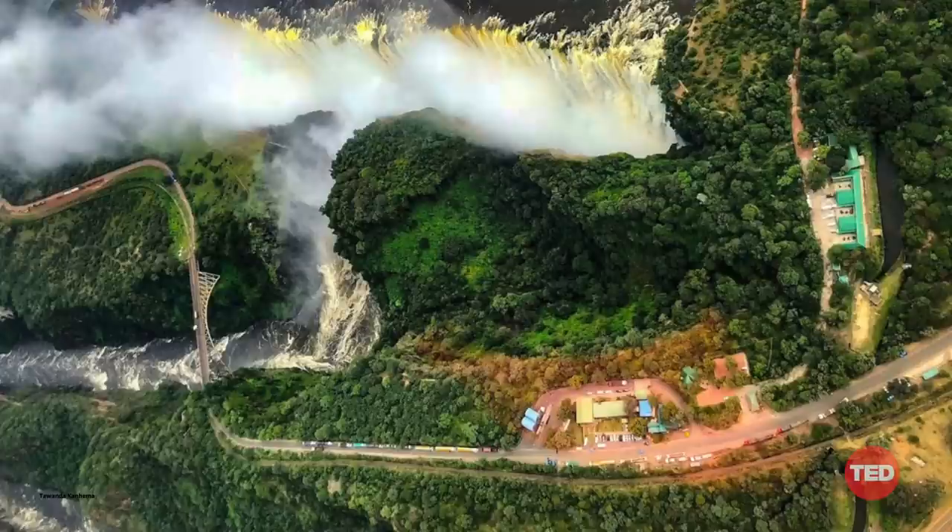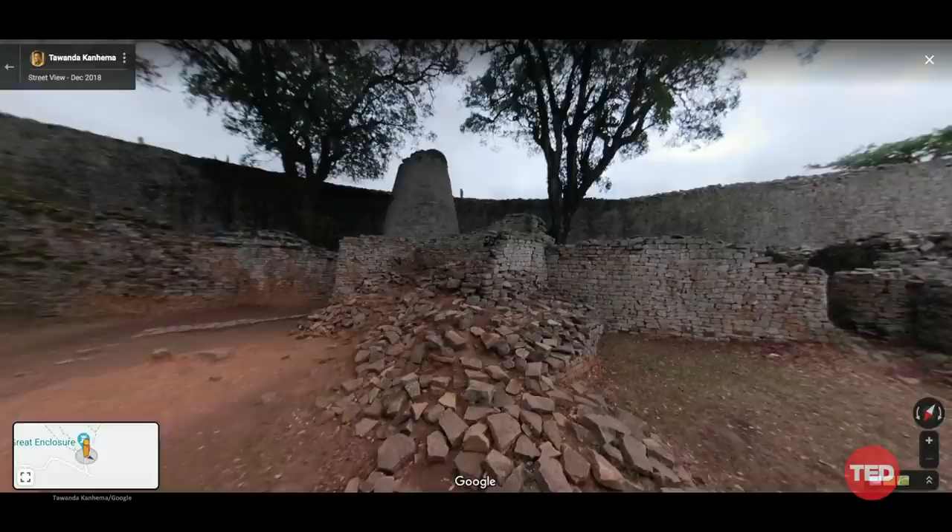My journey started at Victoria Falls, one of the seven natural wonders of the world, and then I headed east to the 11th-century city of Great Zimbabwe, before retracing my footsteps home, finally putting my hometown on the map.